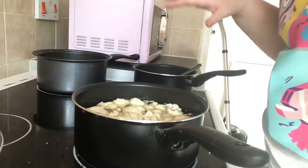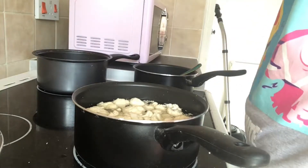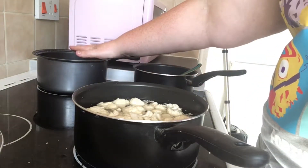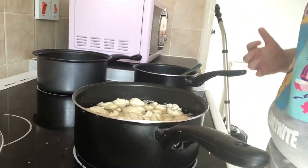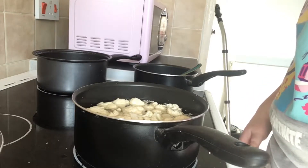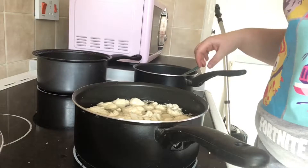Hey guys, today we are making cauliflower cheese. I've got cauliflower on the back here which I'm going to start boiling, so I'm going to turn my cooker on. I'm just working out which ones I've got — that one and that one needs to go on, so they've just been turned on.